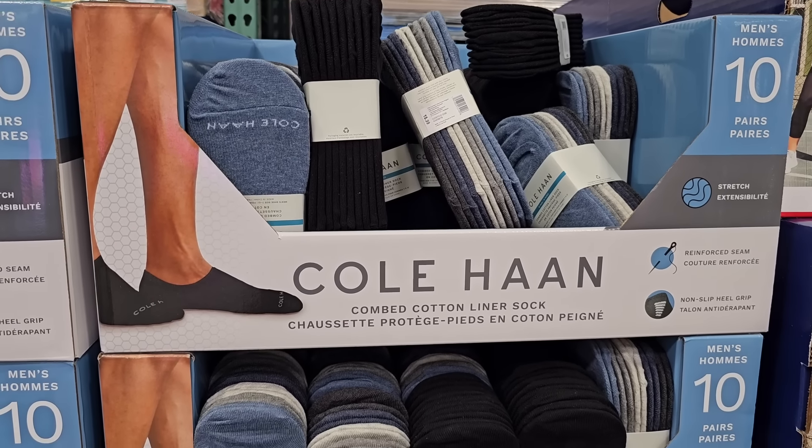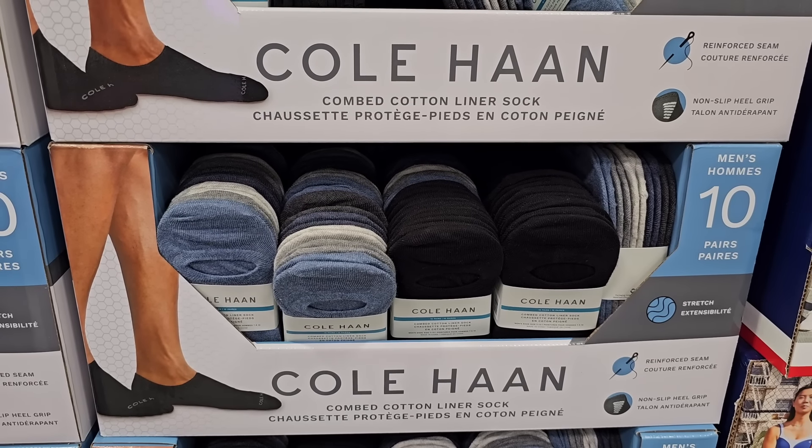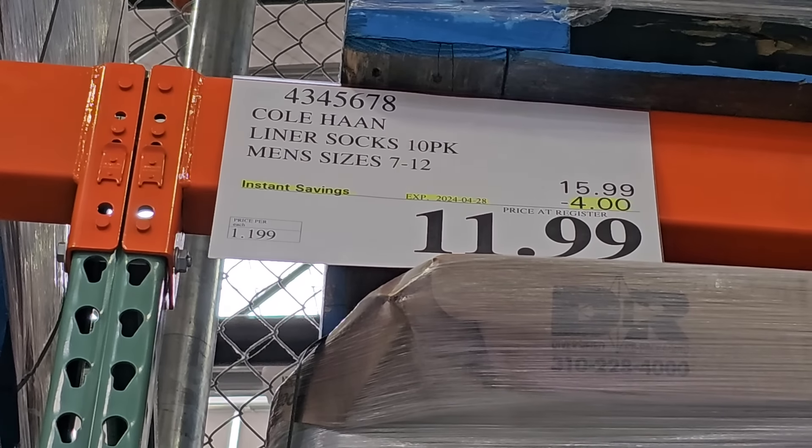Right now at Costco, the Kohlhan liner socks for men and women are on sale. This is the men's pack, and there's two color options — black or a blue and gray. You're getting the 10-pack for $11.99.